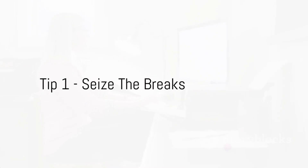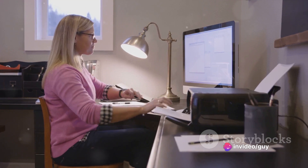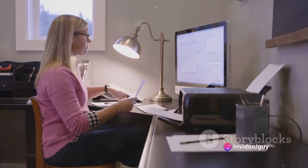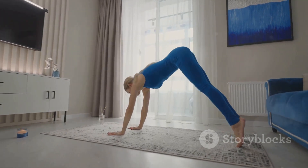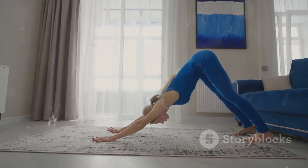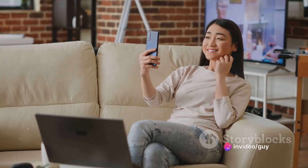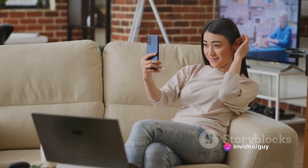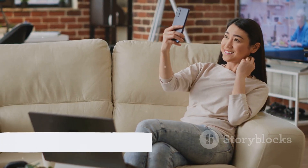Tip number one: seize the breaks. When immersed in the digital world, it's easy to forget our physical selves, but don't let that happen. Take regular breaks and make them count. Stretch those stiff muscles, do a quick set of jumping jacks, or even indulge in a dance-off with your favourite tune. Who says you can't have a bit of fun while working? These micro-movements can do wonders for your wellbeing and productivity. Remember, every bit of movement counts.